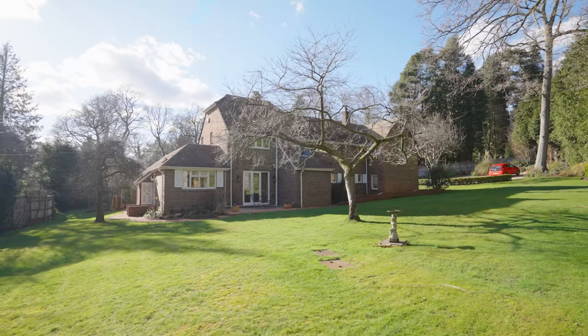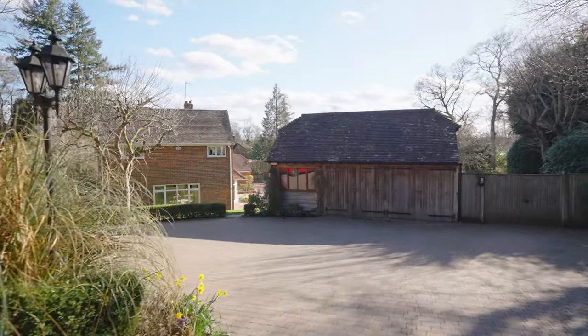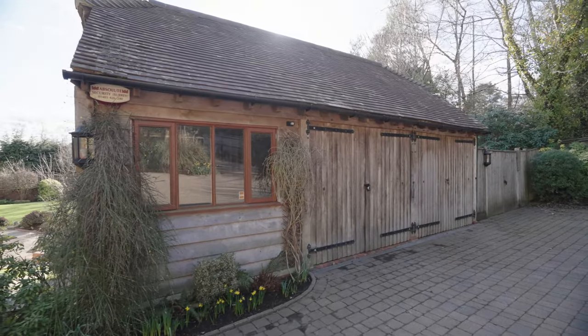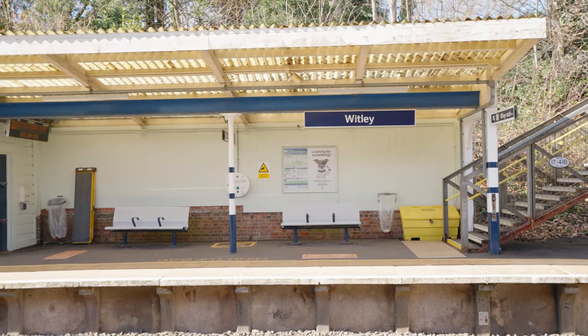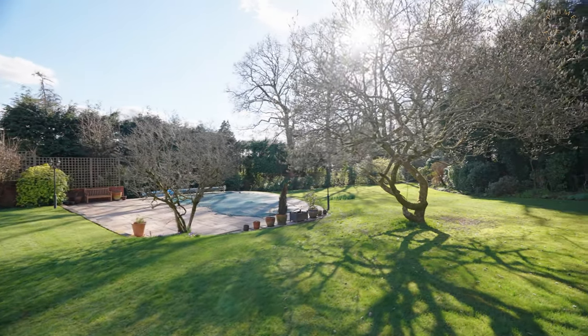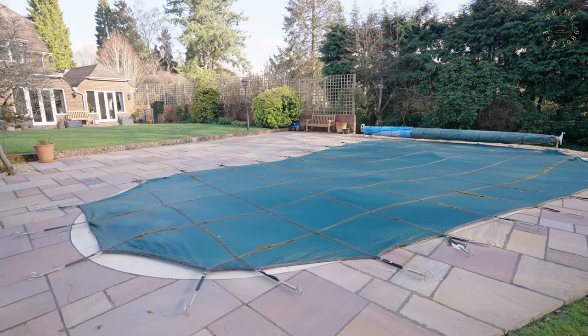Tangle Trees sits on 0.8 of an acre, set behind electric gates where there is ample parking and a Surrey-style oak garage, and it's just a short walk to and from Wormley train station. The south-west facing garden is beautifully mature with a wonderful kidney-shaped swimming pool.